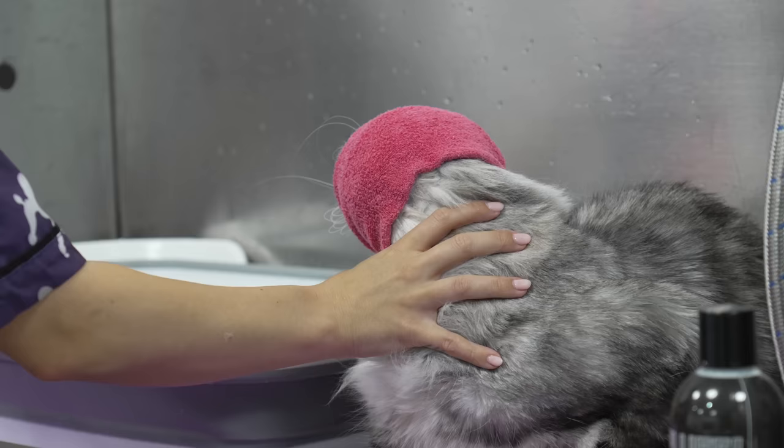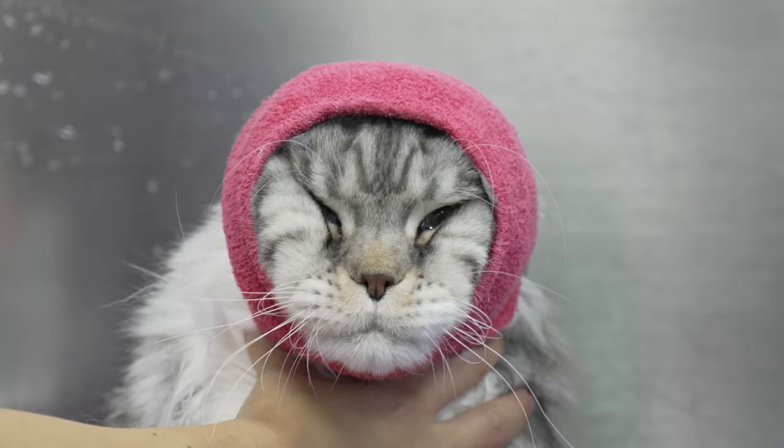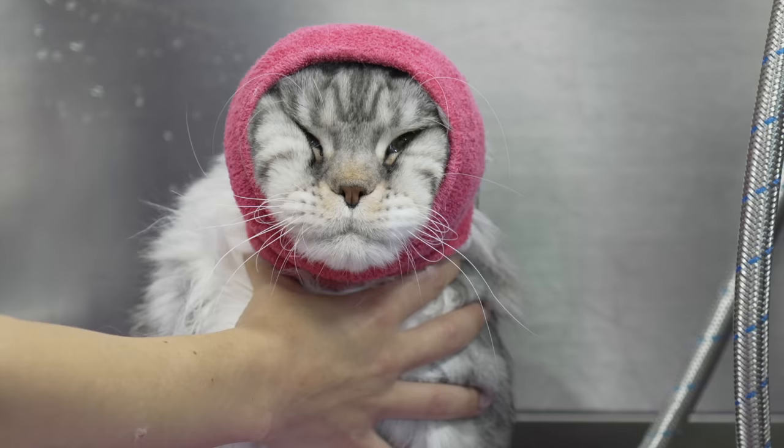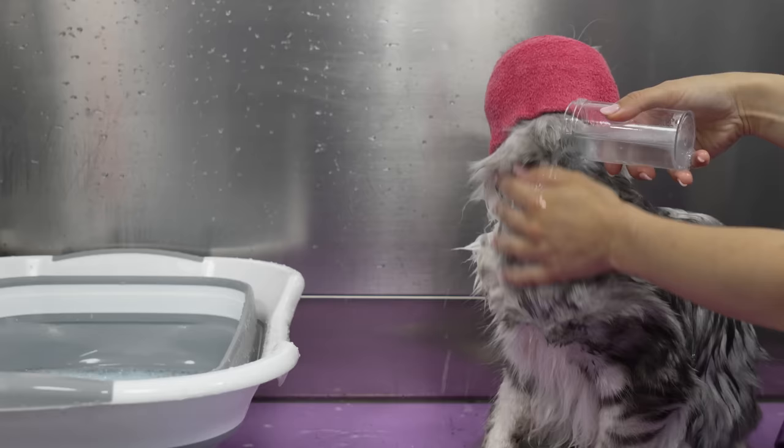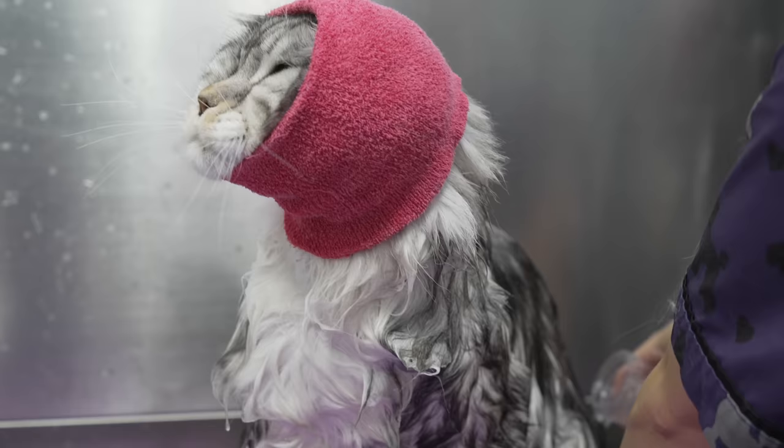After I brush him out, I ruin his life by giving him a nice warm soapy bath. Oh my god. If you think Buddy is handsome, you should stay tuned till next week when I groom his kittens.